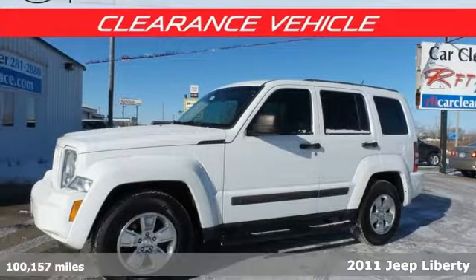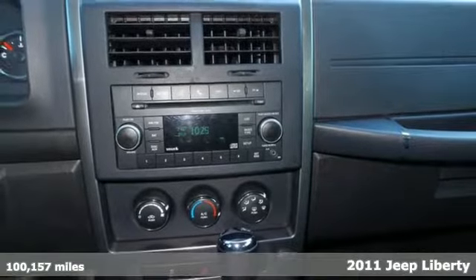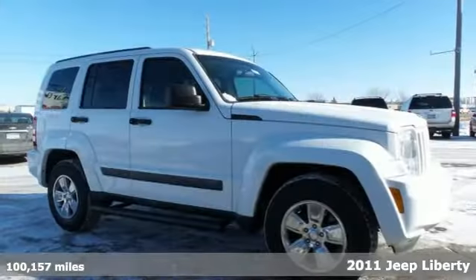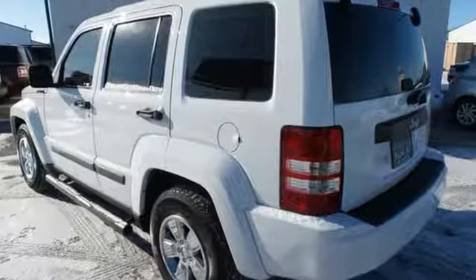Here's a 2011 Jeep Liberty. Dusk-sensing headlights, remote-powered door locks, one-touch power windows, a tilt-adjustable steering wheel, post-collision safety system, and reclining rear seats all come standard in this great-looking SUV.